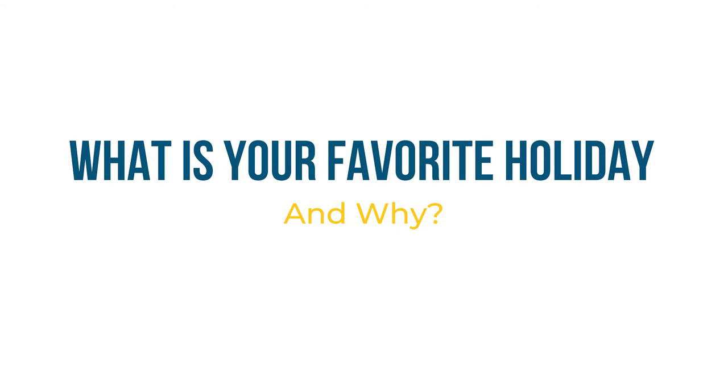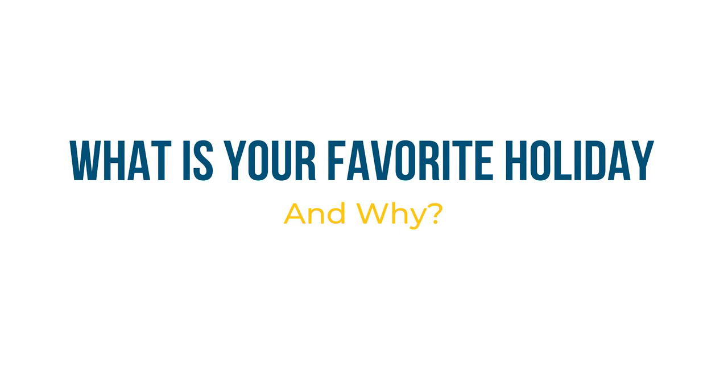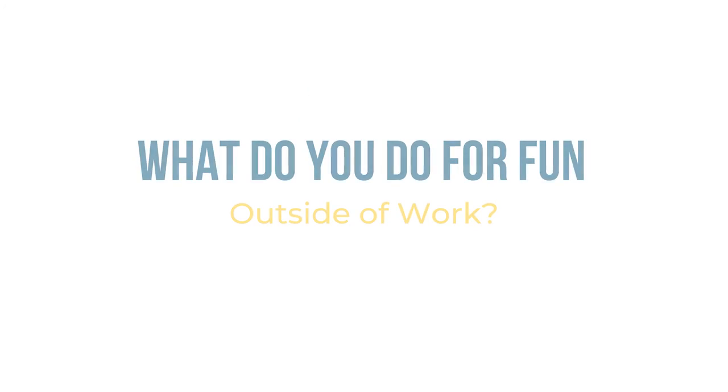I love spooky things — all things spooky. Horror movies and Halloween are my favorite. Halloween! Self-proclaimed queen of Halloween. I love to dress up and be something that you're not on a regular basis. I like to go to the movies, I ride motorcycles, I ride side-by-sides, trail ride. We like to go outside.